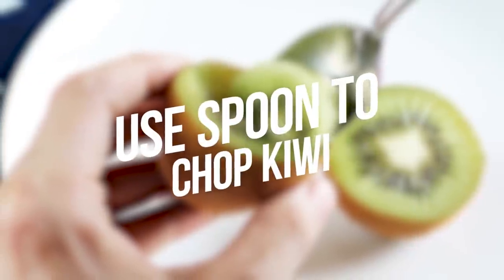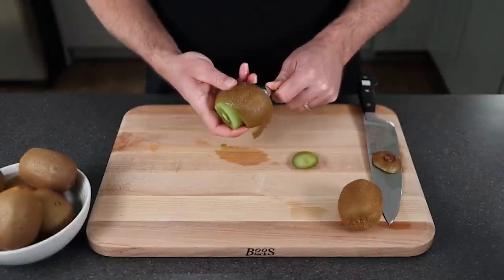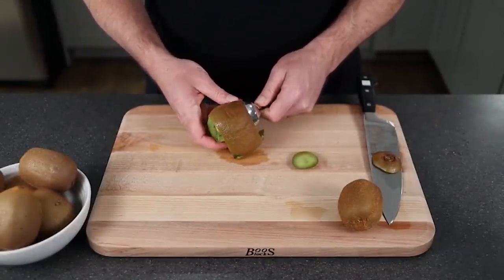Number 10: Use a Spoon to Scoop Kiwi. Use a regular spoon to scoop kiwi out of its skin. Just press your spoon between the skin of the sliced kiwi and voila!